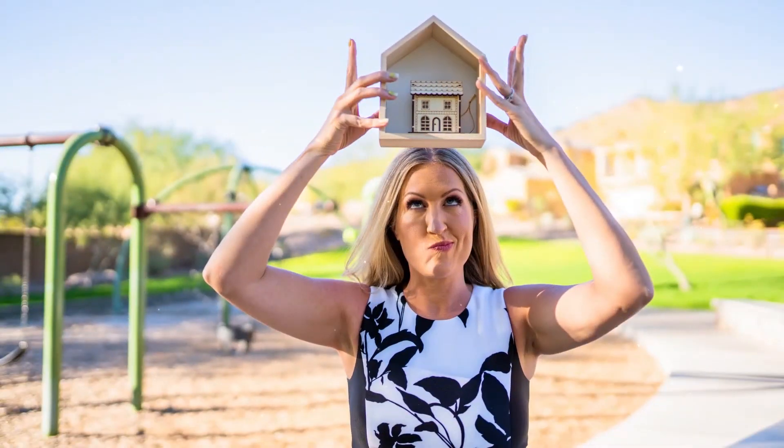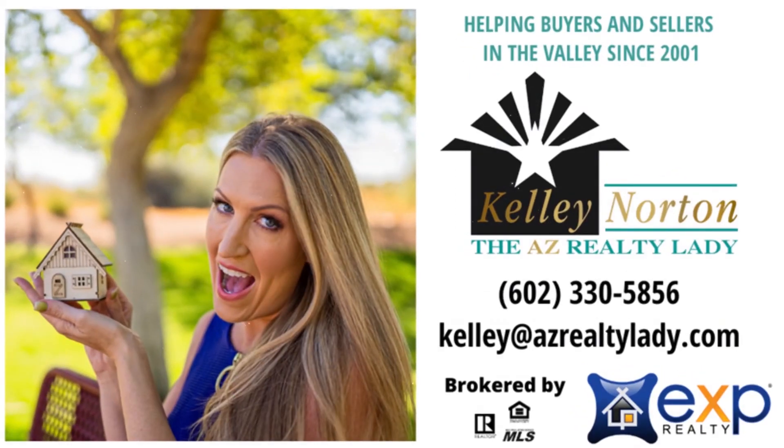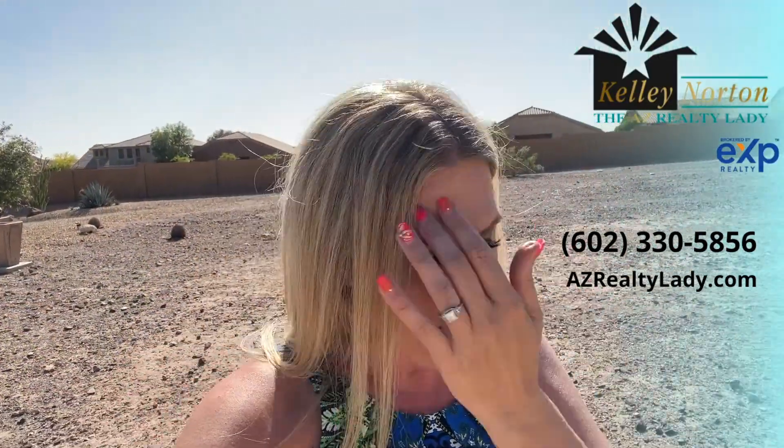Hi, I'm Kelly Norton, your AZ Realty Lady at EXP Realty. Count on me for all things Arizona real estate. For those of you who don't know me, I'm Kelly Norton, known as the AZ Realty Lady. I'm a Valley native and a real estate agent of over 20 years right here in Phoenix.